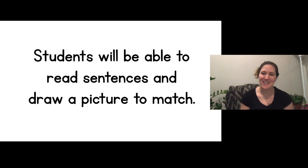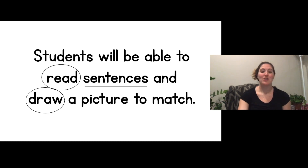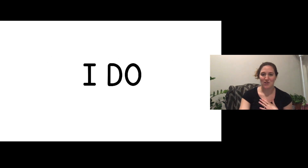Hi kindergarteners! This is Miss Moses. I'm here for our Thursday morning phonics lesson and today we are going to practice reading some sentences. By the end of our lesson, students will be able to read sentences and draw a picture to match. You're going to read the sentence and draw a picture that matches to show that you understand what it means. Let's get started.